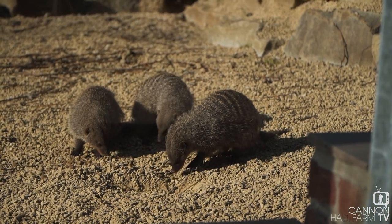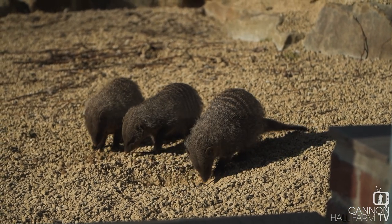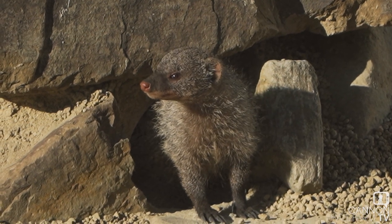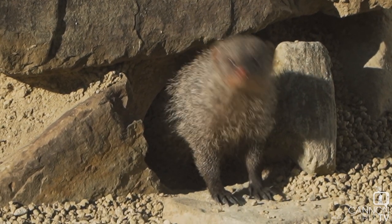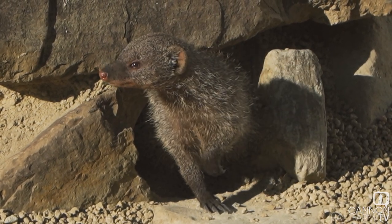Now they live in family groups, just like meerkats, but the family groups can be as little as seven, as many as 40, and it's quite an even mix with the Banded Mongooses, male and female, whereas in meerkat society we tend to get a dominant female. Well that doesn't happen with the Banded Mongoose. All the females will breed, and a female won't necessarily breed with the same males — she might breed with two or three different males when the time is right. So a totally different complex family structure to our meerkats.